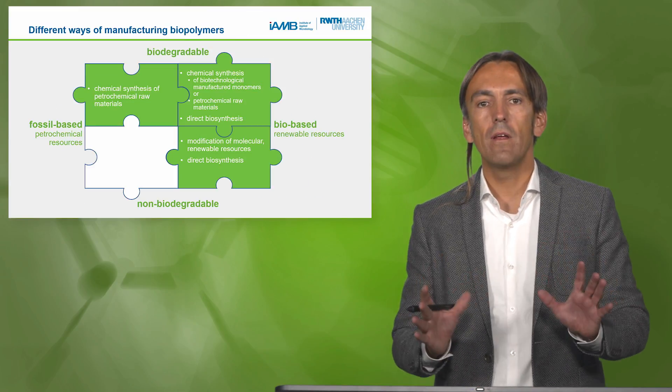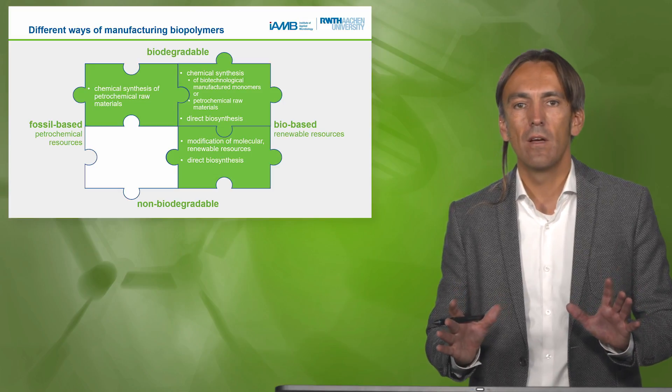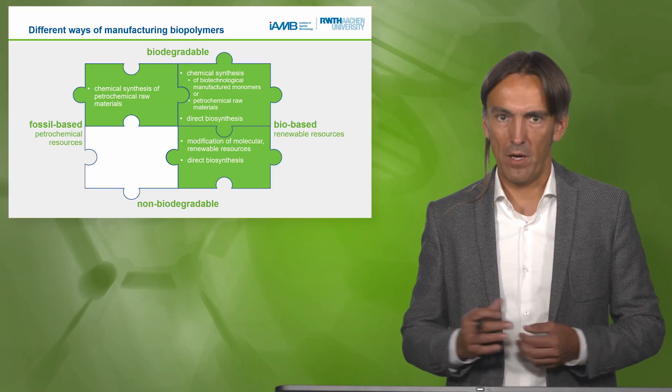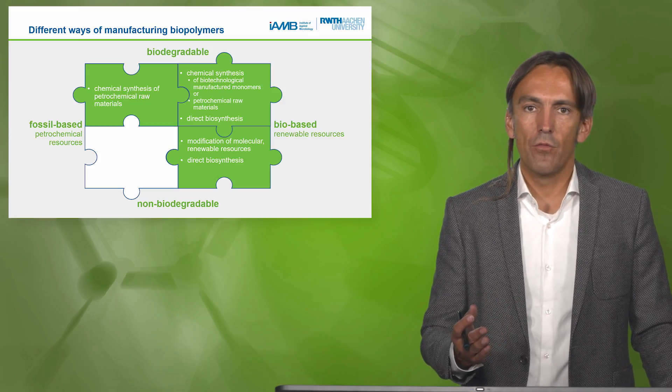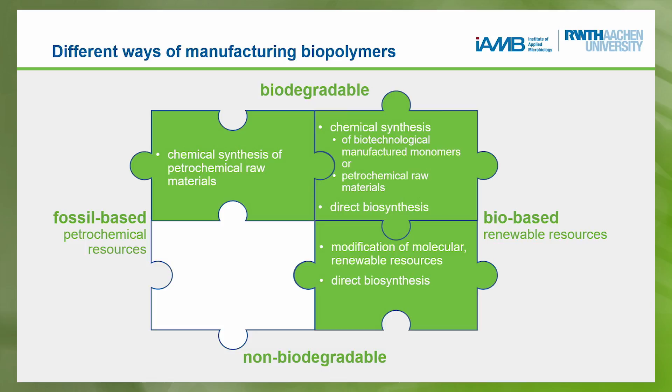Bringing it back into the context of biodegradable and biobased: we have these three synthesis routes and we can group them. The ones which are biodegradable and biobased can be synthesized by chemical synthesis or direct biosynthesis, while those from fossil base can only be synthesized via chemical routes.